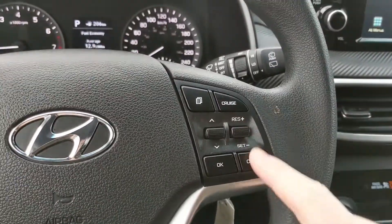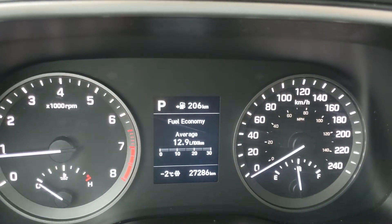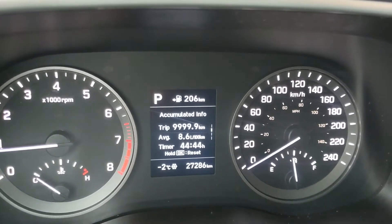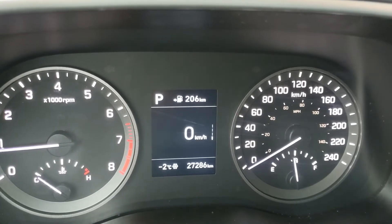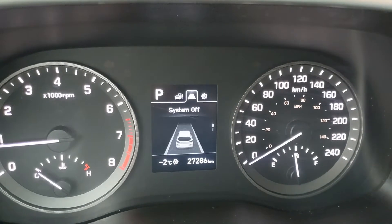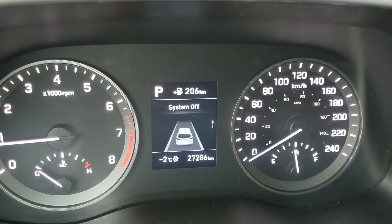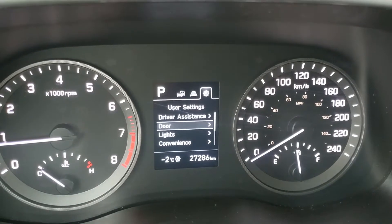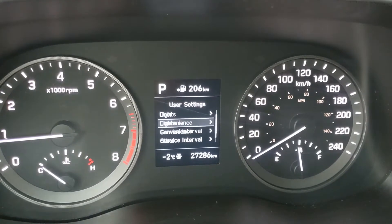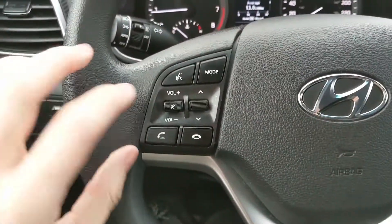Going down to the steering wheel on the right-hand side, you have your cruise controls as well as controls to cycle through your information display, such as fuel economy, trip information, drive information, and digital speedometer. You can also cycle through to your driver assist settings — your lane departure system, all-wheel drive status, and settings for features around your vehicle and your screen setup in general.